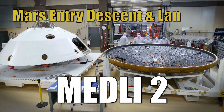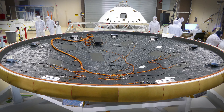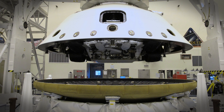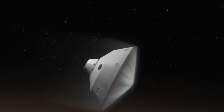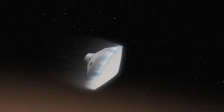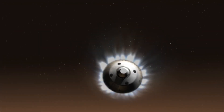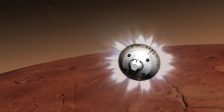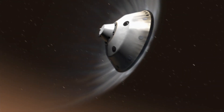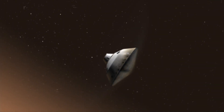MEDLI-2 stands for Mars Entry Descent and Landing Instrumentation No. 2. It's a suite of sensors that are on the aeroshell that's around the Perseverance rover. Our job is to collect information on what the environment is as the aeroshell traverses through the atmosphere of Mars. That helps us understand how the vehicle is performing and gives us information to improve our models and predictive capabilities for future Mars missions or future entry missions of any kind.